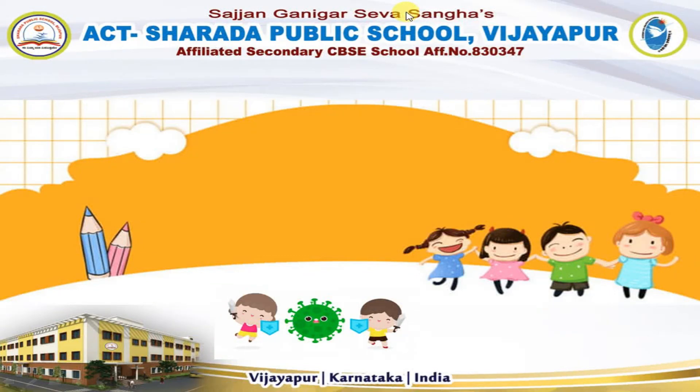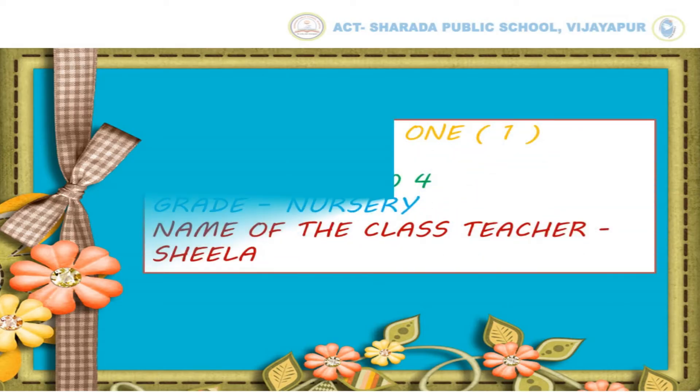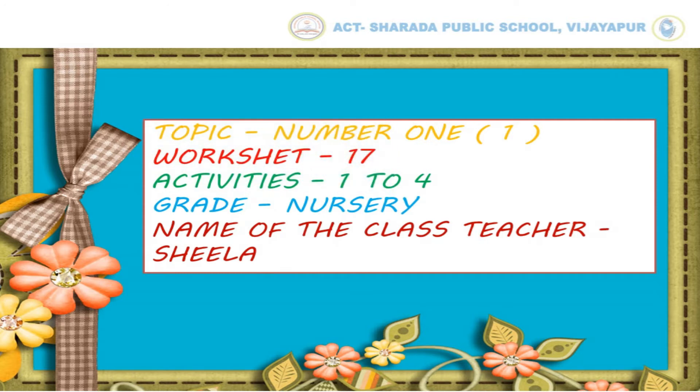Hello dear kids, hope you all are safe at home. Welcome back to your kindergarten learning platform. Today we are going to learn about No. 1, Worksheet No. 17, Activities No. 1 to 4, Great Nursery.